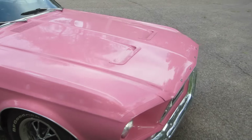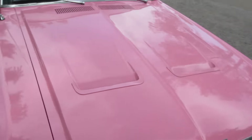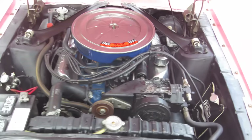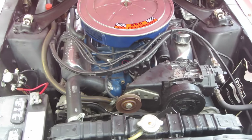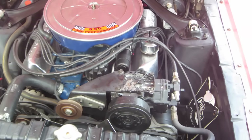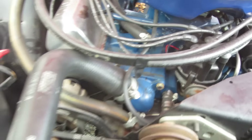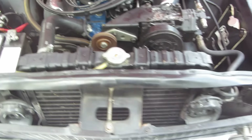The motor is all there, it's correct, it runs good. You can see it's got the hood with the blinkers in it. There's the motor — correct air cleaner, air conditioning, though it does not have a belt on it right now and I haven't tried to make it work. Correct valve covers, it's got the S on the intake. Exhaust manifolds, not headers.